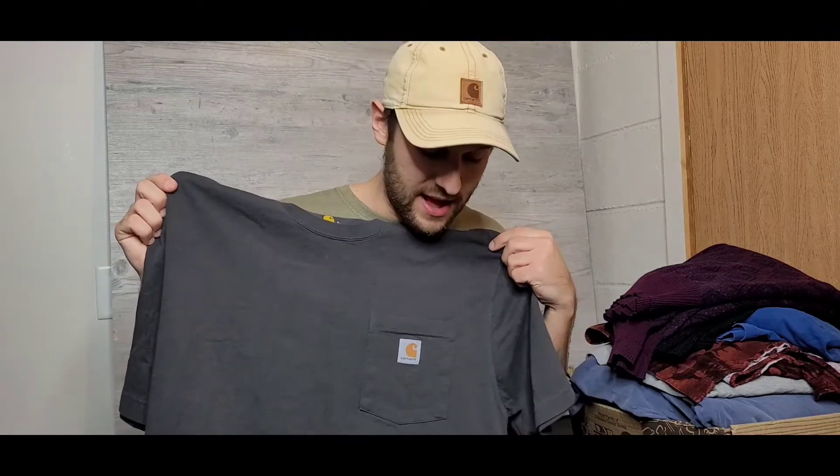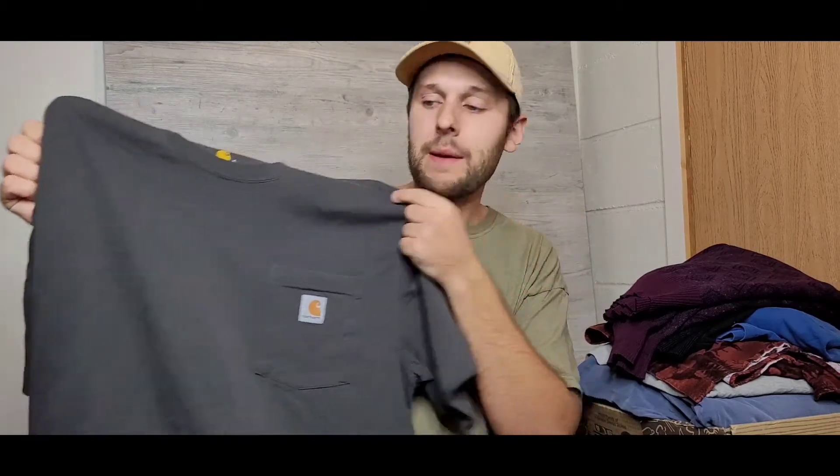Next up is this Carhartt t-shirt, same reason as the Duluth Trading Co tee — it's just a nice hard-wearing shirt. This one is like a nine-and-a-half ounce t-shirt, a nice thick winter-grade tee I can just throw on, go to work, beat it up, no worries. I paid three bucks for this one, so definitely a great price.